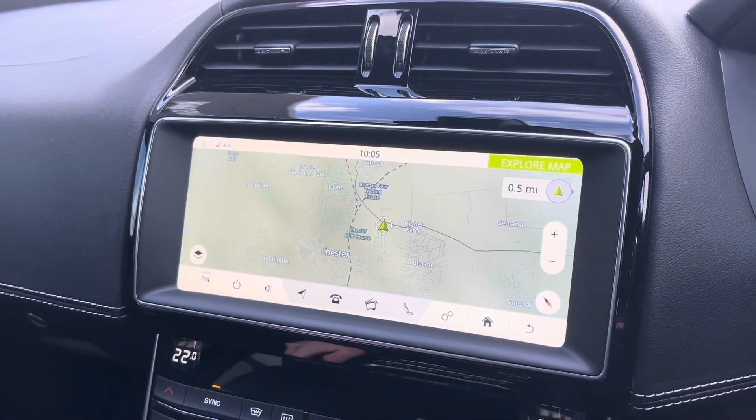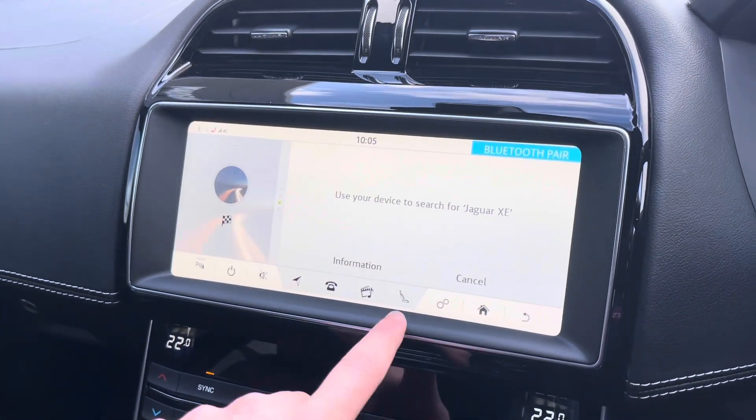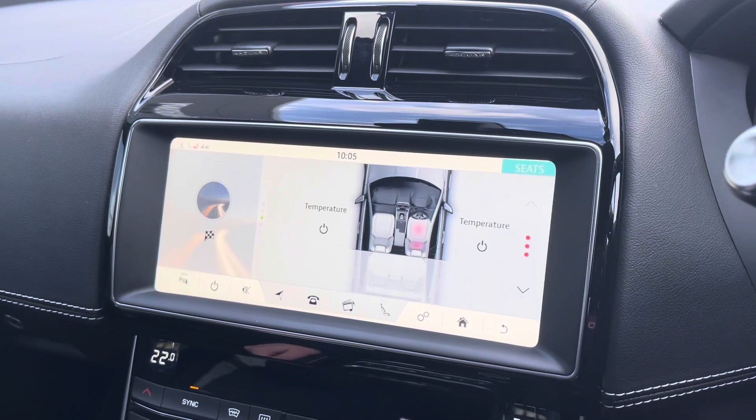It's very easy to navigate around the map, and of course you can enter postcodes. You can connect your phone for your own contacts and your own music, and legally take calls while on the road. We've also got the fantastic heated front seats, which pair perfectly with the leather upholstery in this car.